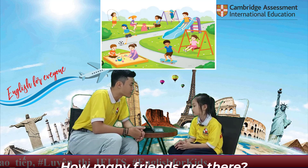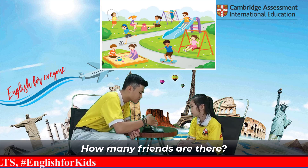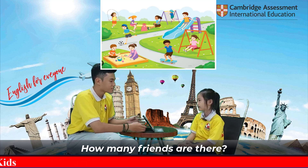How many friends are there? There are 1, 2, 3, 4, 5, 6, 7, 8, 9, 10. There are 10 friends.